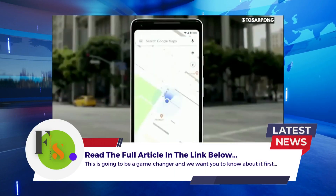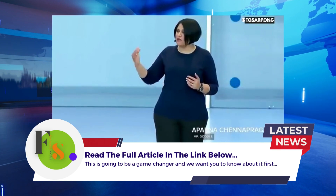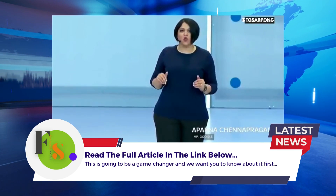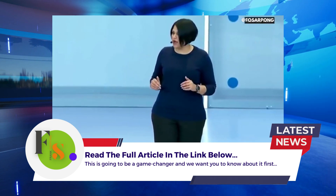Our teams have been working really hard to combine the power of the camera, the computer vision, with Street View and Maps to reimagine walking navigation. So here's how it could look like in Google Maps. Let's take a look.